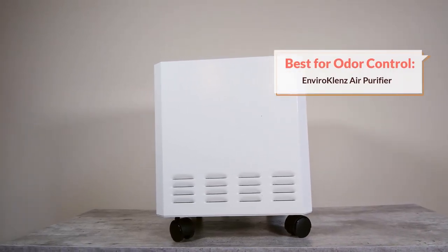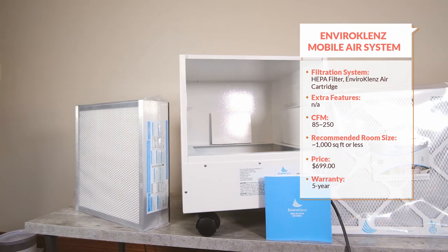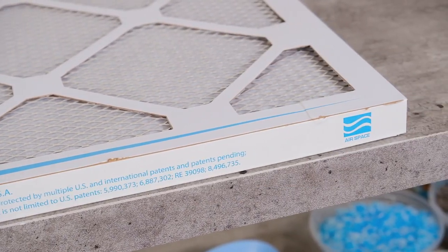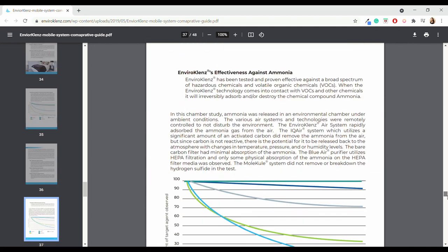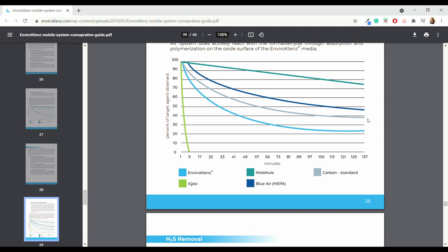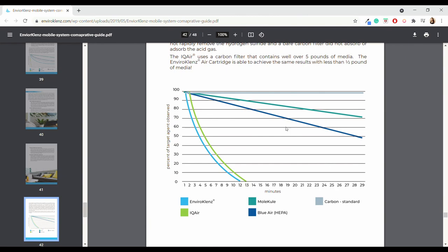My next recommendation is going to be of particular interest if your primary focus is odor control. Instead of using a carbon filter like most other air purifiers, the EnviroCleanse purifier has a proprietary filter containing minerals that are able to capture, neutralize, and destroy odor-causing compounds. There's no chance of off-gassing like you might experience with a carbon filter — the odors are completely gone once they get into the filter. According to test results, the EnviroCleanse really did a better job than the competition in eliminating volatile organic compounds from the air, performing better in removing things like ammonia — a major contributor to cat urine smell — as well as formaldehyde from the air.